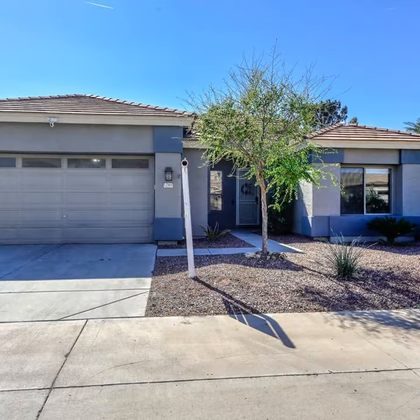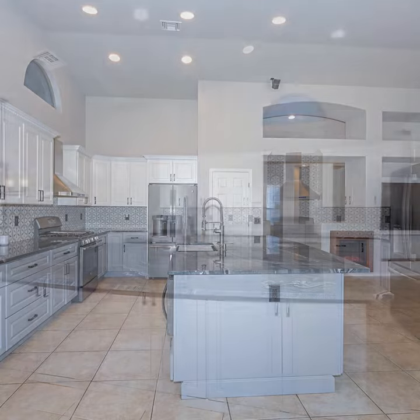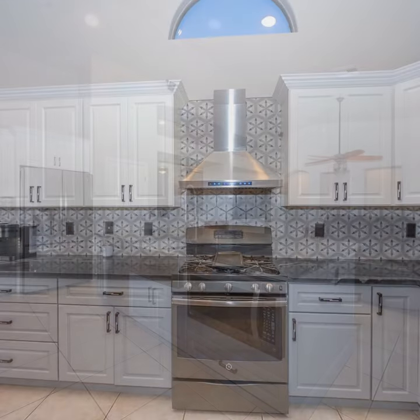Discover a harmonious blend of style and comfort in Litchfield Park, Arizona. This freshly painted home with a new roof boasts 2284 square feet of character and modern convenience.